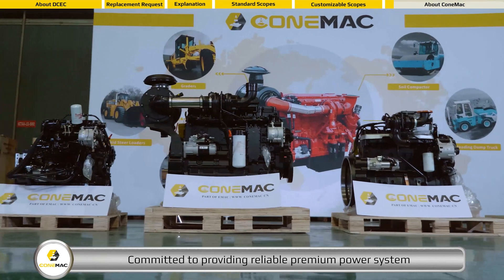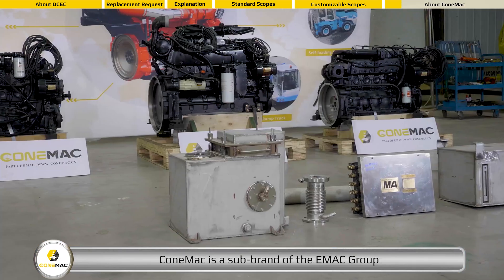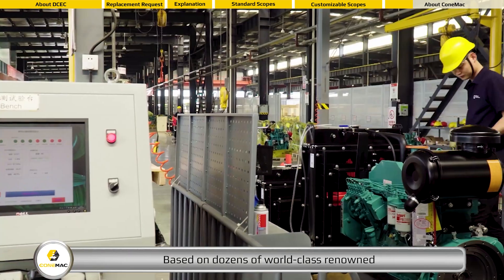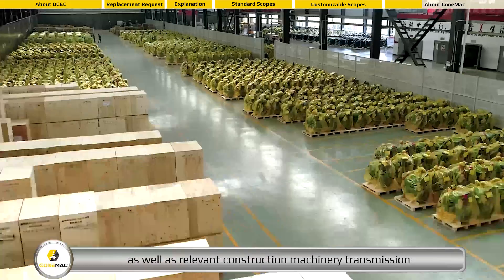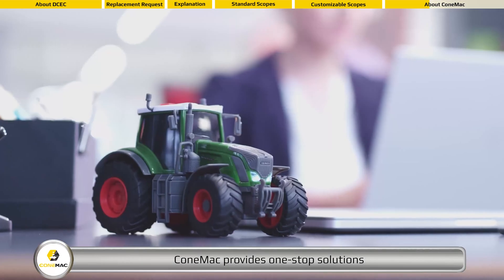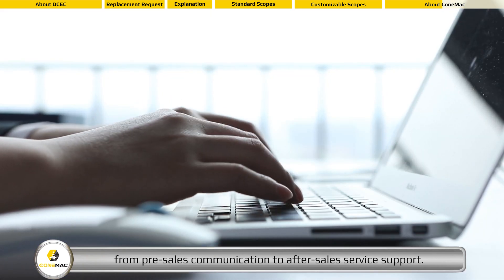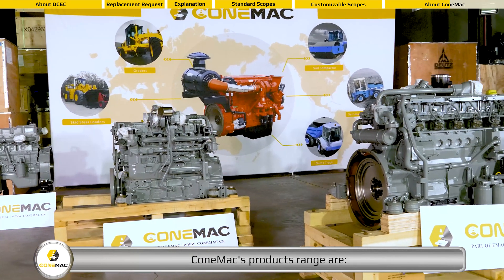Committed to providing reliable premium power systems for global construction machinery manufacturers, CONEMAC is a sub-brand of the EMAC Group that focuses on construction machinery applications. Based on dozens of world-class renowned diesel engine manufacturing resources in China, as well as relevant construction machinery transmission and hydraulic supporting component suppliers, CONEMAC provides one-stop solutions from pre-design to component supply, from installation to commissioning, from pre-sales communication to after-sales service support.